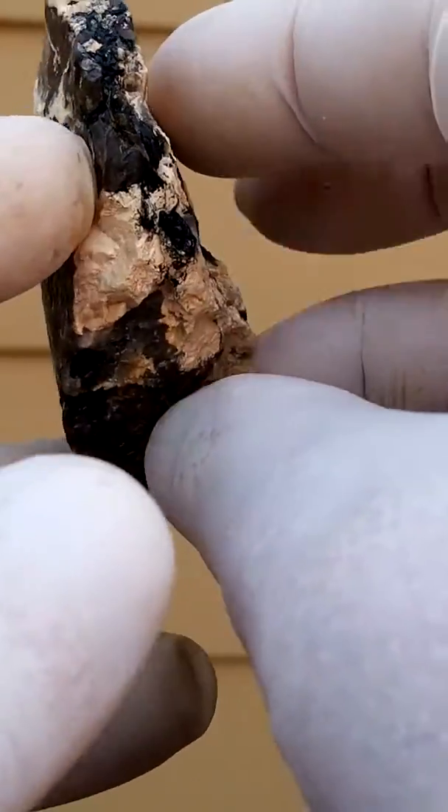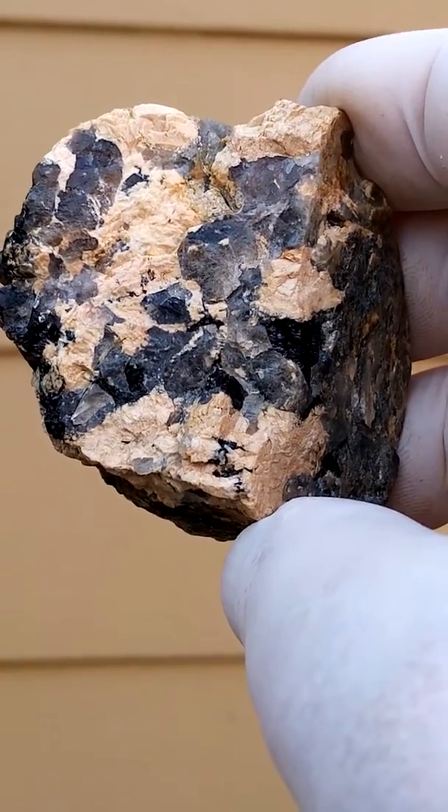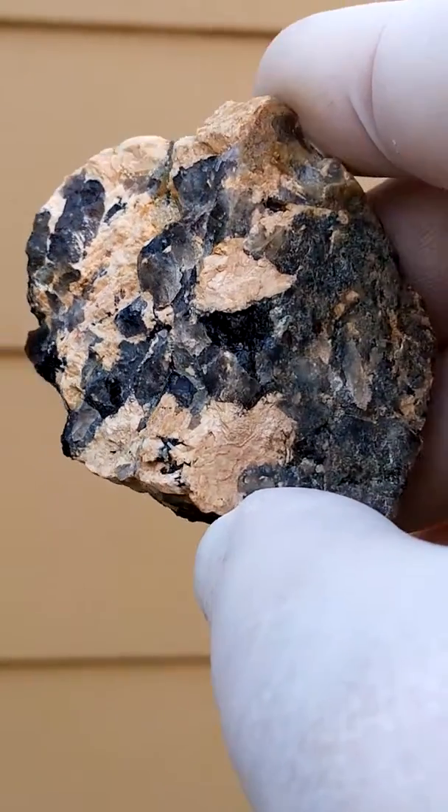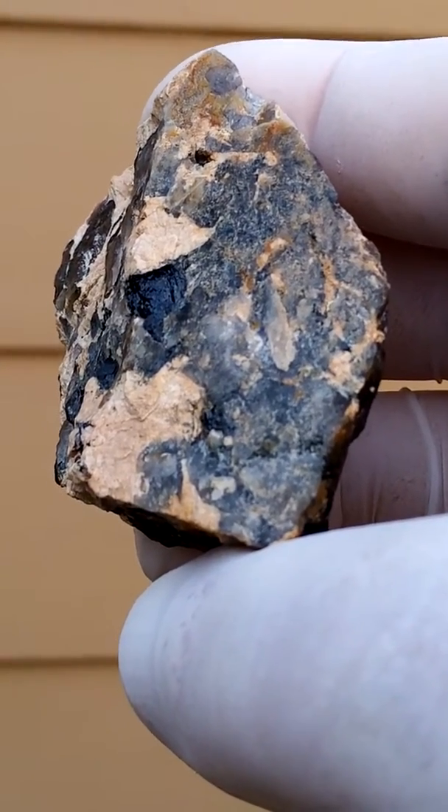Now I notice the blackness of the quartz. That could have been caused by radioactivity, or perhaps there are traces of black tourmaline in this piece.